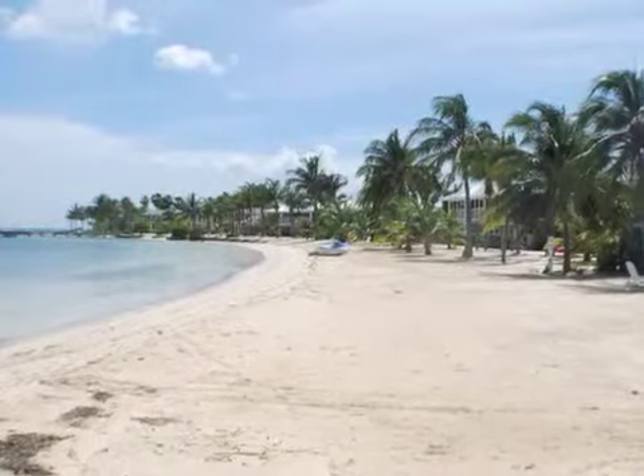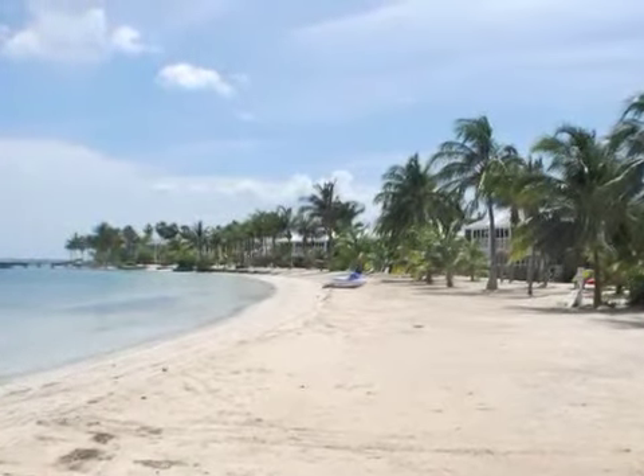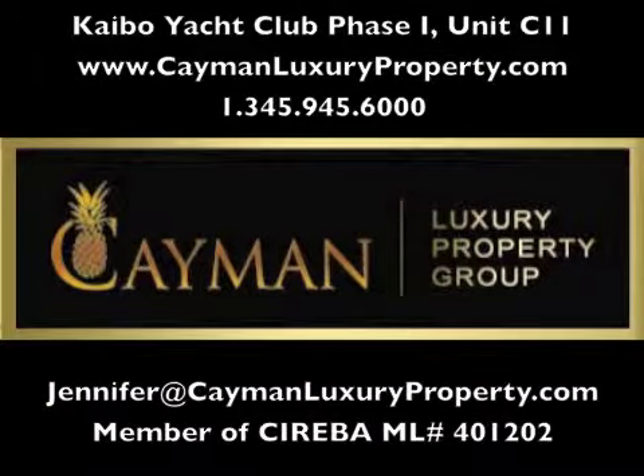Don't miss out on this affordable opportunity to own a piece of paradise in Grand Cayman, Cayman Islands. Contact Cayman Luxury Property Group for all your real estate needs in the Cayman Islands.